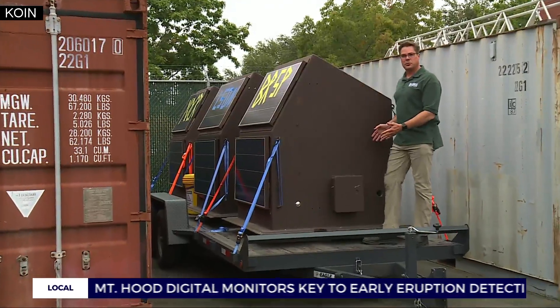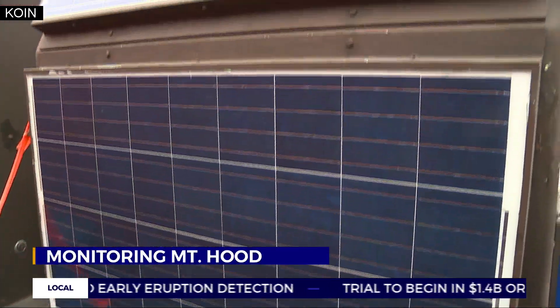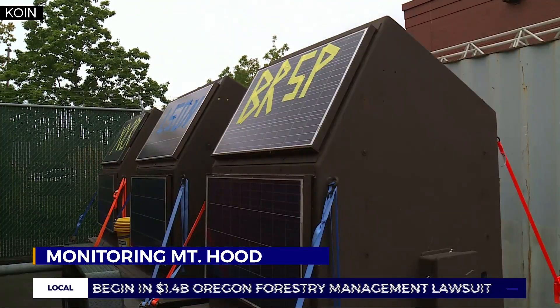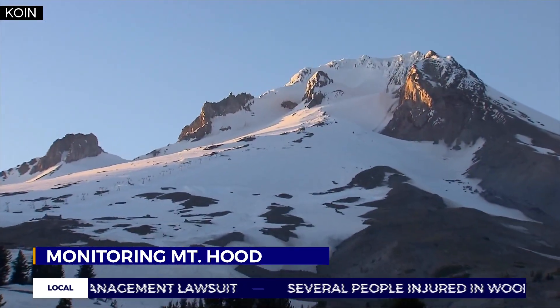This is one of the fiberglass enclosures that we're going to be installing at each site. They may not look like much sitting on a flatbed truck, but these three digital monitoring stations could be key to getting a life-saving heads-up before Mount Hood erupts.